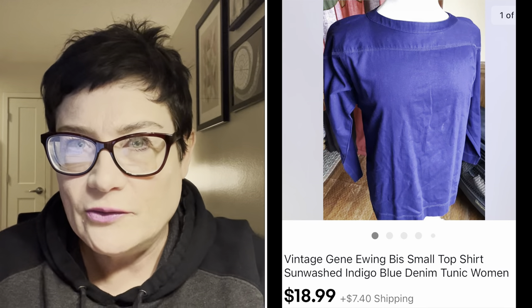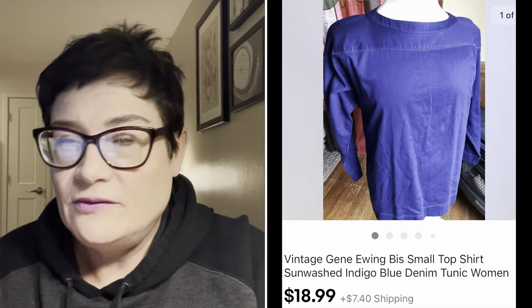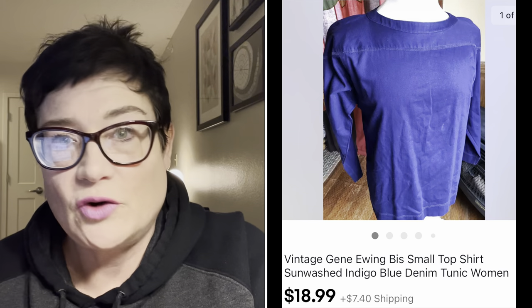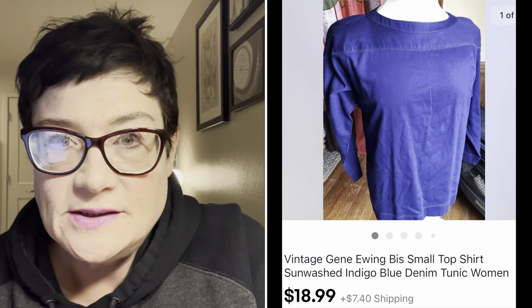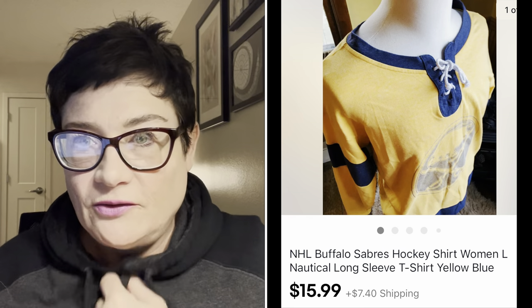Next is an item I bought for 99 cents that sat in my store for a while. The brand is Jean Ewing, out of California - hand-dyed fabric, so high-end, but just not that well known. It did sit for a while, but I sold it for $18.99 and the buyer paid shipping.